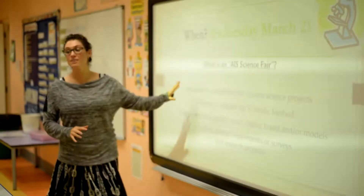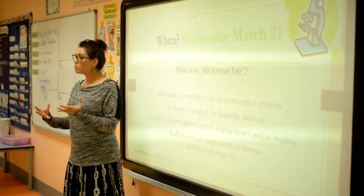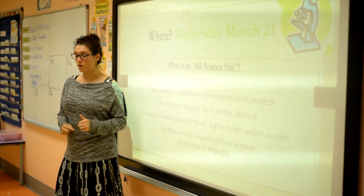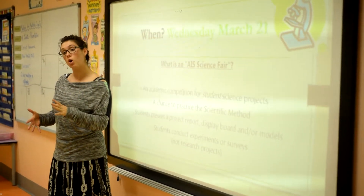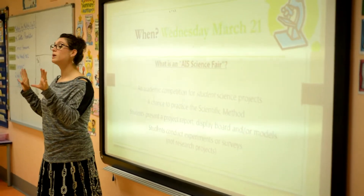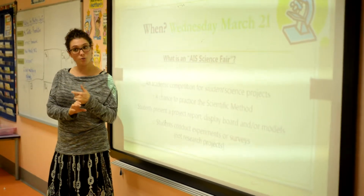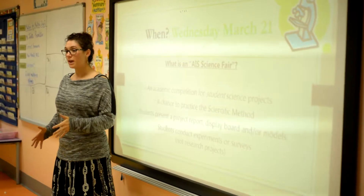A science fair is a competition where you get to bring a project that shows an experiment you did. At the science fair, people will bring a project that shows what they've been doing at home — a science project. This is something you can do if you want to. You don't have to. It's not for marks, it's not for money, it's just for fun. It's for science.